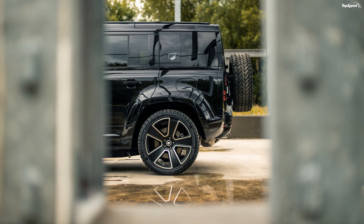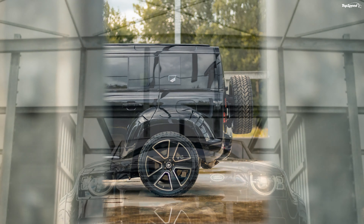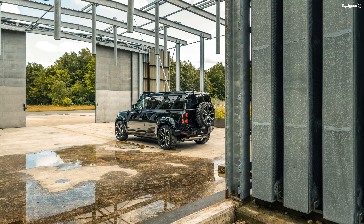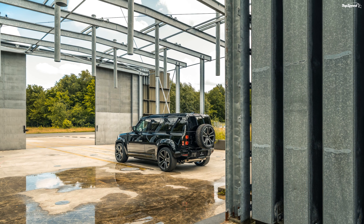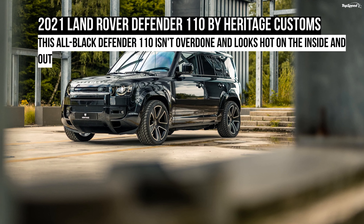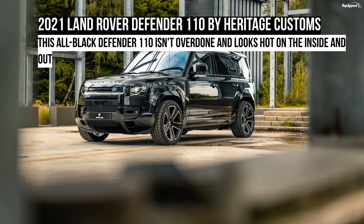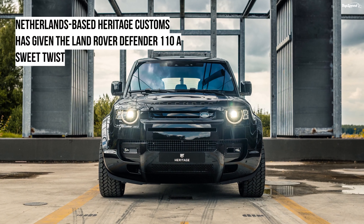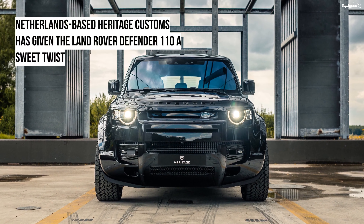Land Rover also introduced a 518-horsepower V8 engine for the Defender earlier this year. It seems like a last hurrah before V8s fade away into oblivion. Earlier this month we also heard that the company will source a V8 from BMW for the Defender SVR that will make more than 600 horsepower — good times ahead for V8 fans.